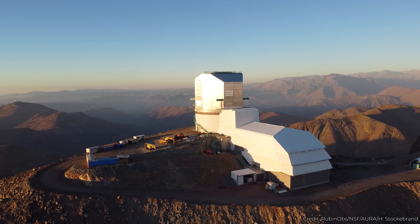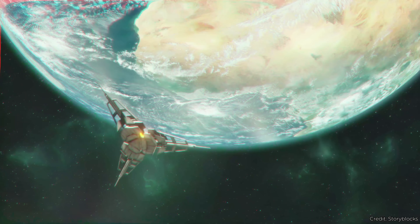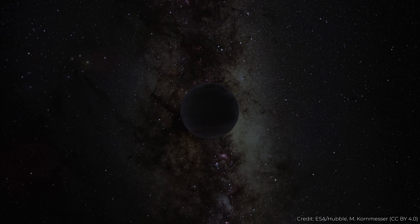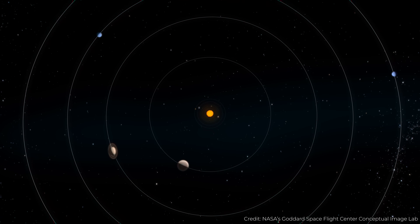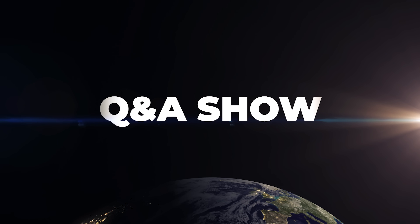Will there be a Northern Hemisphere version of Vera Rubin? Or maybe we could put one in space? Can Vera Rubin detect alien spacecraft if they ever visit? And if it finds Planet 9, how quickly will we be sending a mission there? And in Q&A+, how many planets will be out there if we reinstate Pluto as a planet? Answering all these questions and more in this question show.